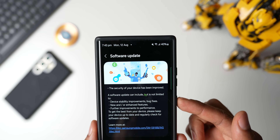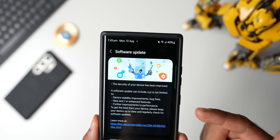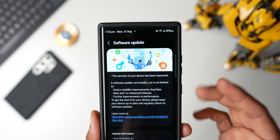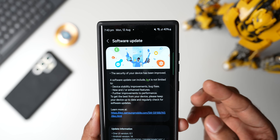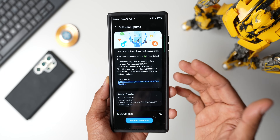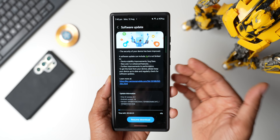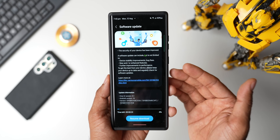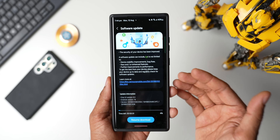Let me show you the change log here. It's all about device stability improvements and bug fixes, new or enhanced features, and further improvements to performance. So there are no new features added here, but there will be some critical vulnerabilities which will be fixed. Android phones are always vulnerable to threats, and we always need the security patches to be updated every month, so these updates are very crucial and important.